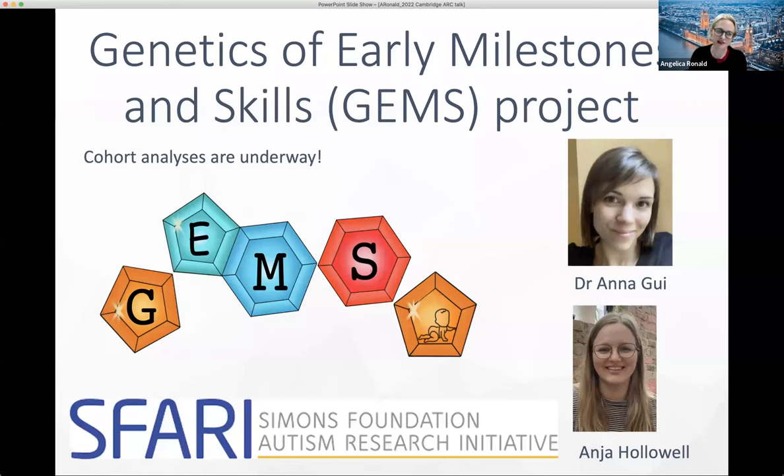The work we have underway at the moment is funded by the Simons Foundation. We are looking at a large genome-wide association study of infant motor development, hoping to add to the picture in terms of understanding the early pathways to neurodevelopmental conditions like ADHD, through developing summary statistics of infant motor development and temperament traits. These are the team members working on it: Dr. Anna Gooey and Anya Holowell.